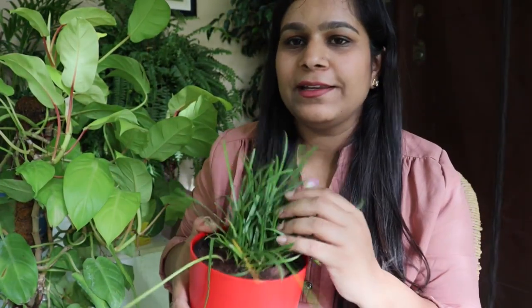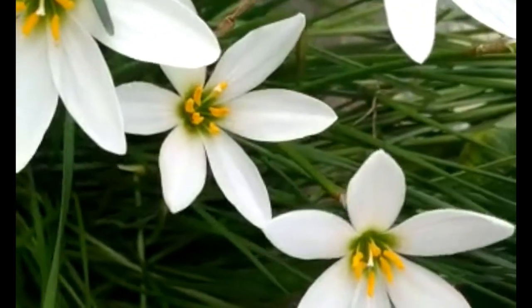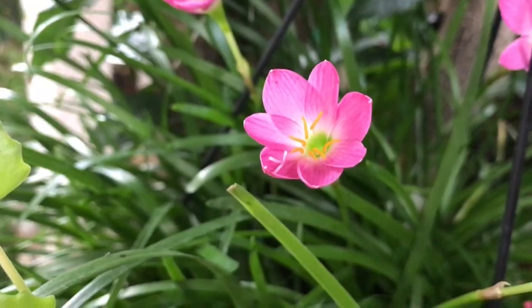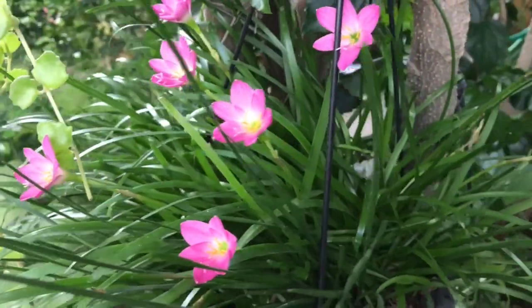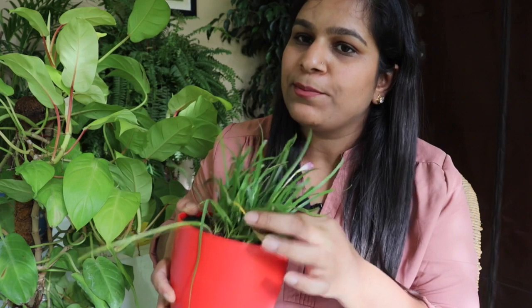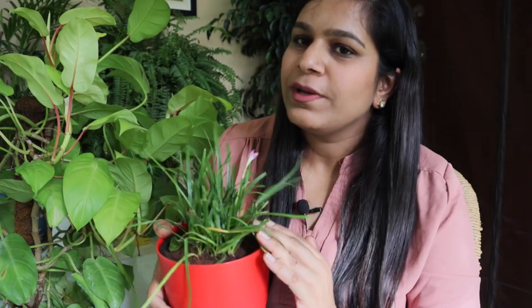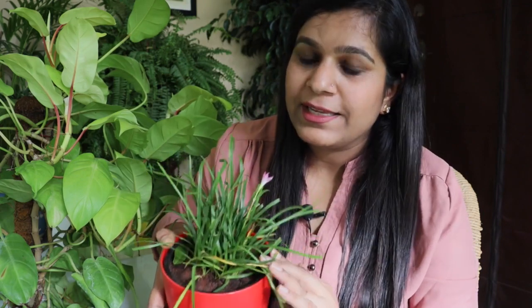The next plant is rain lily, also called zephyr lily or fairy lily. As the name suggests, rain lilies bloom profusely during the rainy season — they start blooming in early monsoon and bloom through October. They produce lots of flowers all at once and come in many colors: white, pink, orange, red, and more. Very easy to grow in almost any kind of soil and easy to propagate through bulb separation, which is a root division method. For more flowers, place them in direct sunlight. As rain starts, they bloom more and more — super easy with almost no care. Highly recommended for gardening beginners.